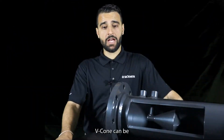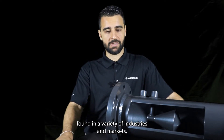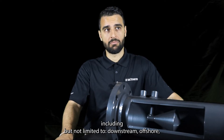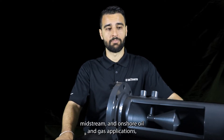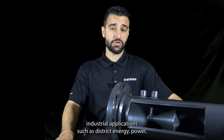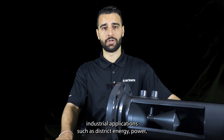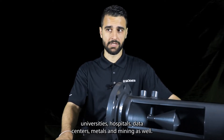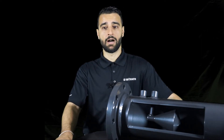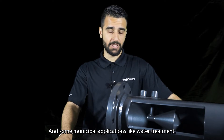V-Cone can be found in a variety of industries and markets, including but not limited to downstream, offshore, midstream and onshore oil and gas applications, industrial applications such as district energy, power, universities, hospitals, data centers, metals and mining, as well as some municipal applications like water treatment.